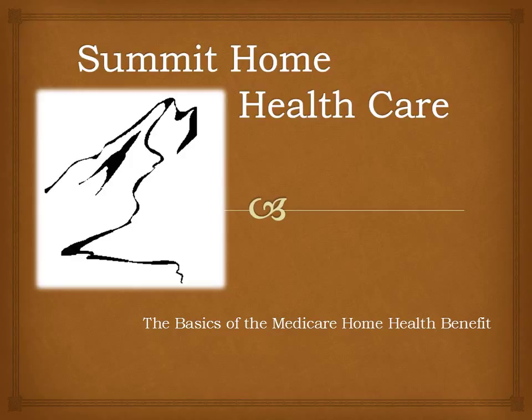Welcome to Summit Home Healthcare. This is a presentation of the basics of the Medicare Home Health Benefit. Please remove the appropriate tests from your packet. You may work with other participants as needed to complete your tests.